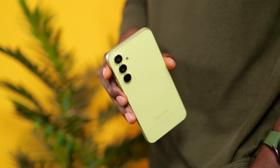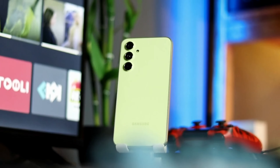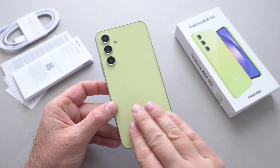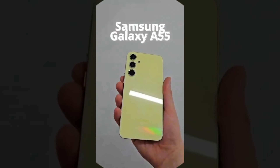Externally, a significant enhancement is the shift from the plastic frame of the Galaxy F54 to a metallic one. While the Galaxy F54 introduced a glass back to the Galaxy F5X series, the addition of a metal frame to the F55 will further elevate its premium feel.